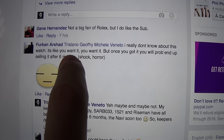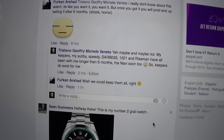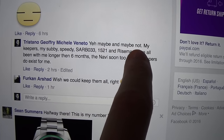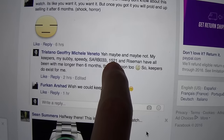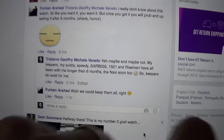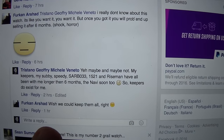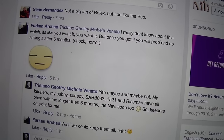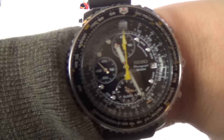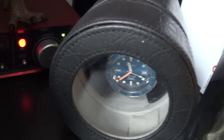Farcan here said: 'I really don't know about this watch — it's like you want it but once you got it you will probably end up selling after six months.' Well, I actually replied to this and said yeah, maybe — and maybe not. My keepers are the Subby, the Speedy, my Sub 033, my 1521 Riseman, even this little beauty here from Seiko — I've had all of them longer than six months. So I am capable of keeping a watch. I sell a lot of watches and change my mind, but that's all part of the fun. I've done a video on keepers.